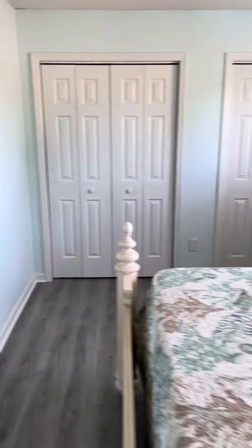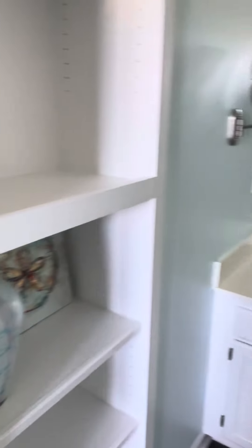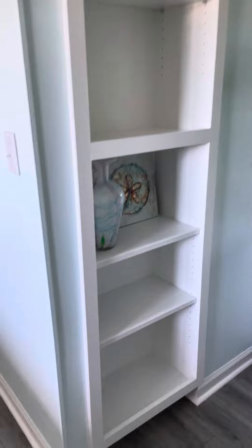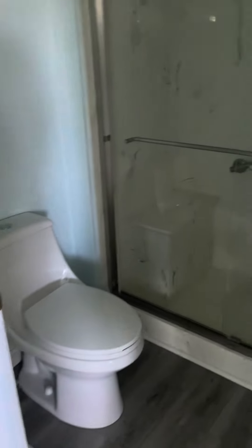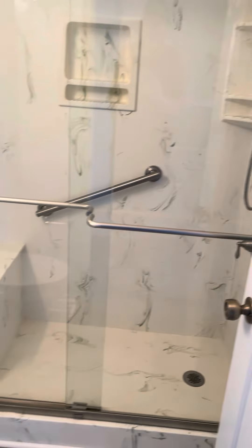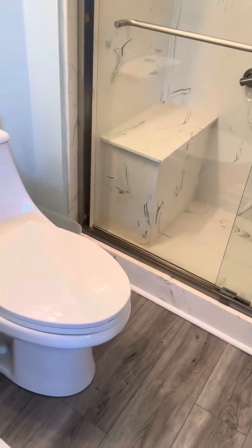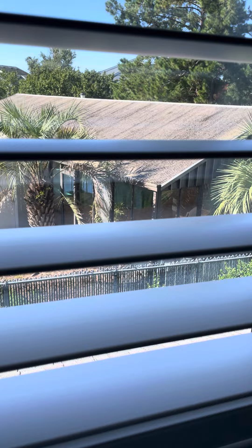Then walk over to this side — king bed in here, double closets, and a full bathroom in here as well. More built-in storage shelves, well done. Shower looks very nice, all new toilets. You can see the furniture and double closets again here.